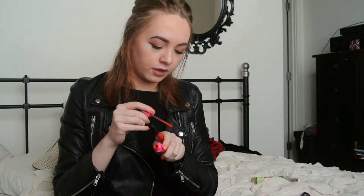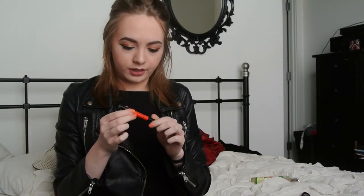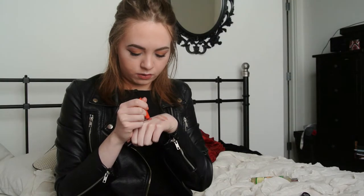Moving on to things I'm going to use more in April — first, orange lip colors. I have the Jeffree Star Liquid Lipstick in Anna Nicole, and also the Urban Decay Super Saturated High Gloss Lip Color in Punch Drunk. As you can see, both of these are pretty vibrant oranges. I really like orange lip colors, and I've been wanting to wear brighter colors more often, so this is a good way to get them into my life.